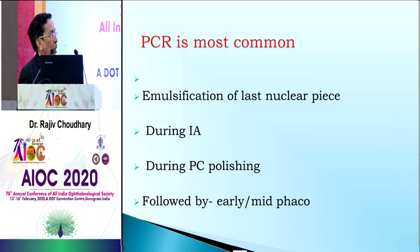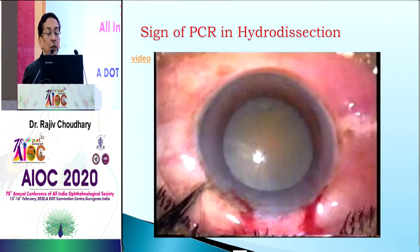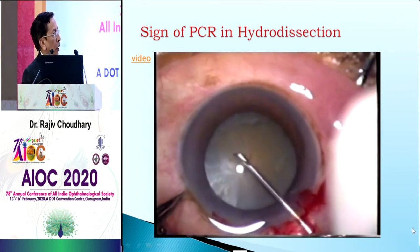We must prevent enlargement of the tear, maintain wound size, remove leftover cortex, and give proper IOL positioning. The most common times PCR occurs are during emulsification of the last piece and when we are more relaxed during posterior capsule polishing. There are a few signs to recognize PCR early: sudden deepening, transitory appearance of the red reflex, inability to move the nucleus, and tilting of the nucleus. This video shows a hard brown cataract — please watch.